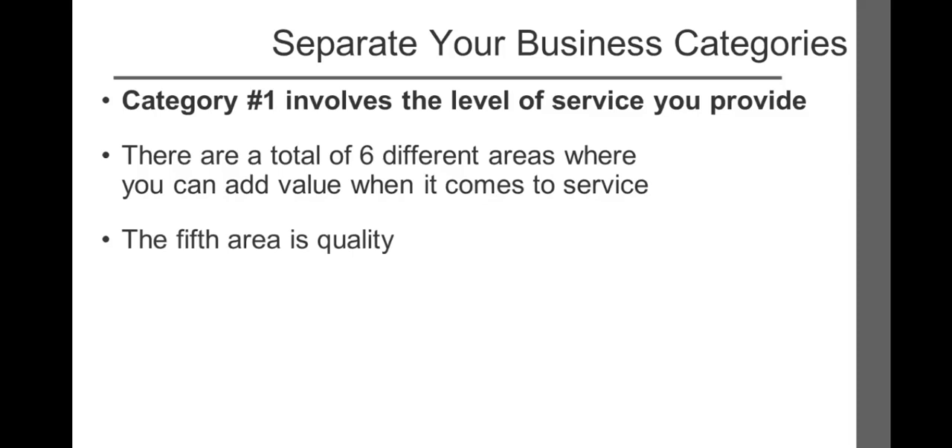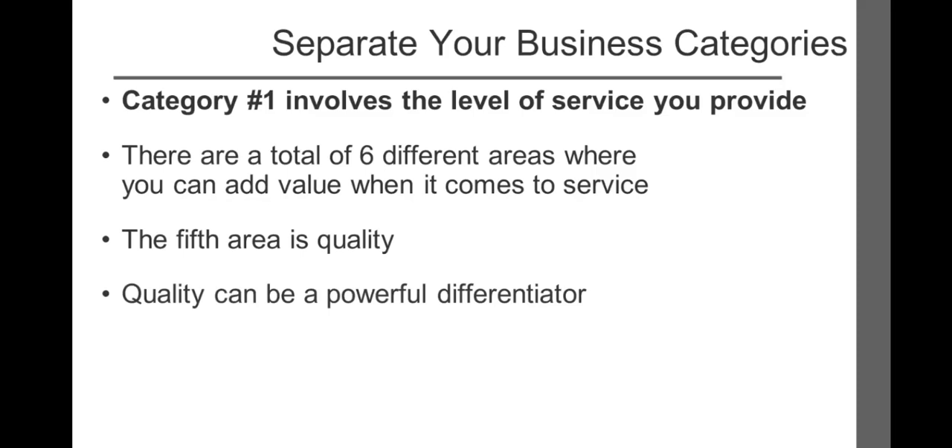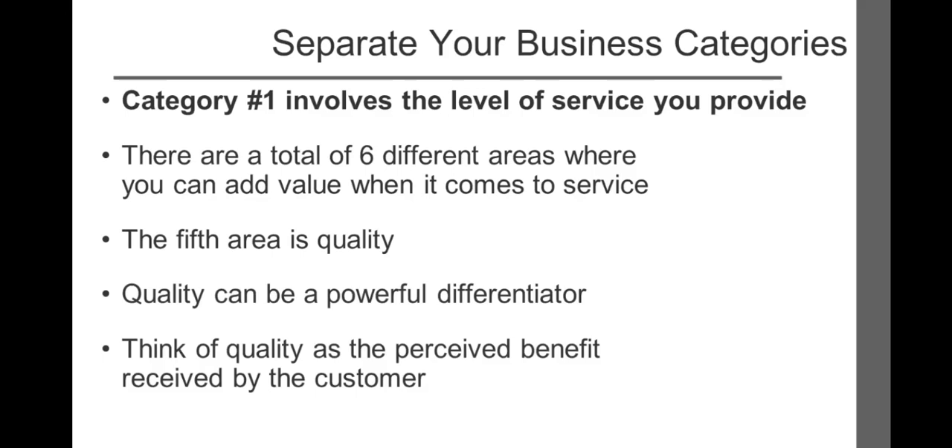The fifth of six areas where you can add value when it comes to service is quality. Although quality is a vague term, it can be a powerful differentiator. Think of quality as the perceived benefit received by the customer. Papa John's Pizza's market-dominating position is substantially different from Domino's. Since Domino's focused on hungry college kids that wanted pizza fast and cheap, they used lower quality ingredients such as canned sauce, imitation cheese, and lower quality meats and vegetables. Papa John's focused on providing only the finest ingredients and a special recipe crust. Using the exact same methods, Papa John's carved out a targeted niche that made them the logical choice for people seeking better quality pizza.